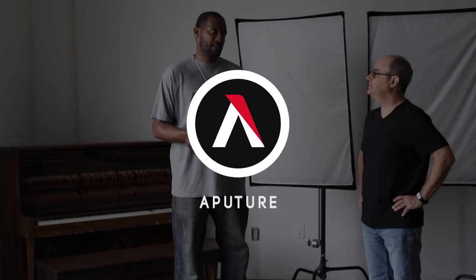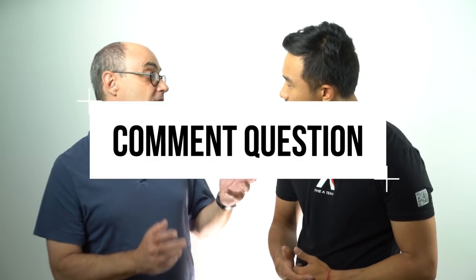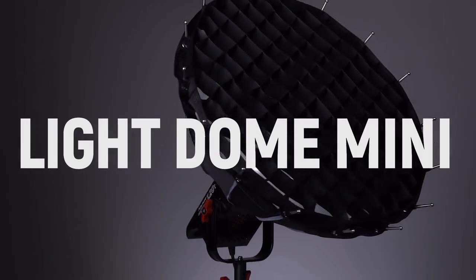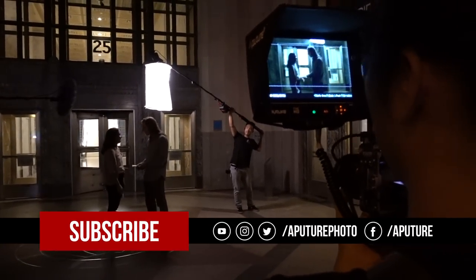So there you have it — your episode on location hacks with Jeff Shepard. Make sure to follow Jeff at Jeff Shepard on Instagram. Leave us a comment below with a location hack we haven't mentioned yet. We're going to pick the best comment and give out one of our space lights and one of our new light dome minis. Make sure you follow Aperture on Facebook, Instagram — the works. I'm Ted from the A-Team and we'll catch you guys next time.